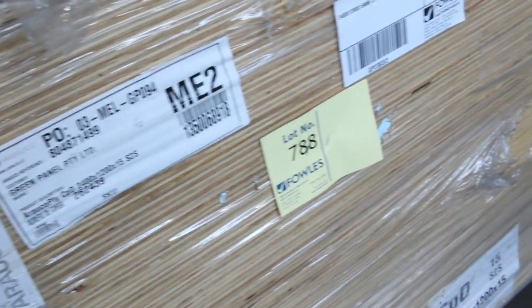One lonely pack of plywood in here — lot number 788, 15mm ply. That'll probably go around about the low $30 per sheet mark.